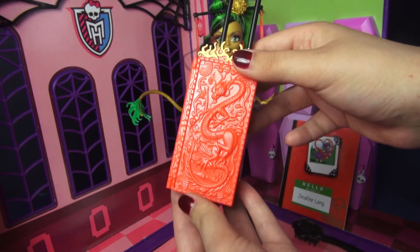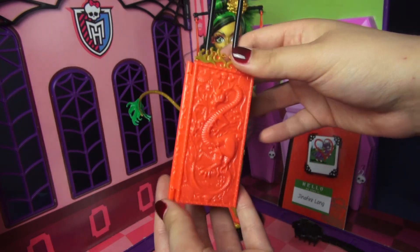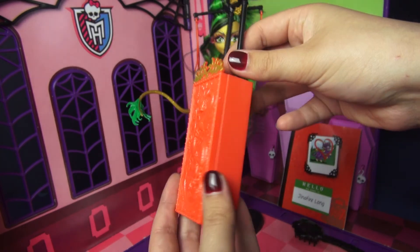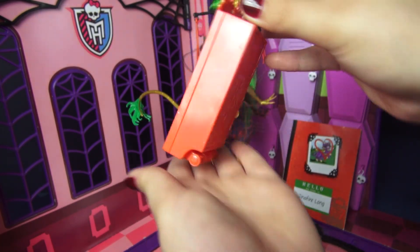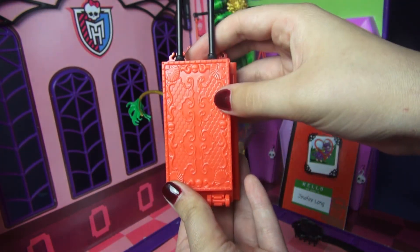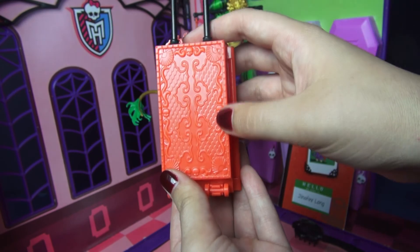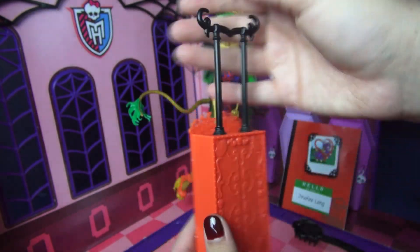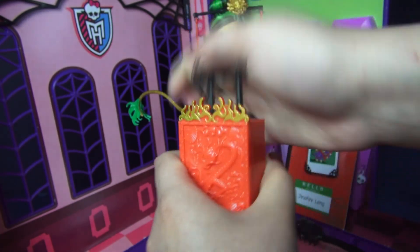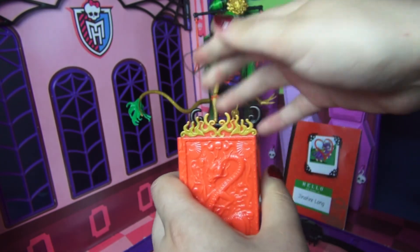The suitcase is highly stylized to look like her. You have this beautiful dragon on the outside — it's completely red with a little bit of a gold accent on top. These little wheels down here actually do roll, which is really cool. On the back there's even more detailing with some scales, fans, and skulls. It's absolutely gorgeous, and the handle up here is also stylized to look like her.